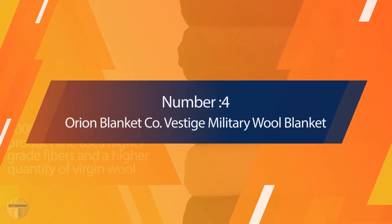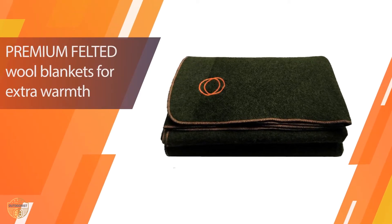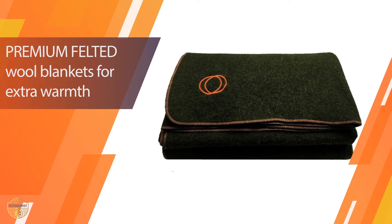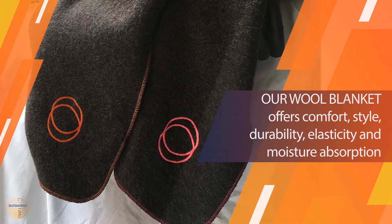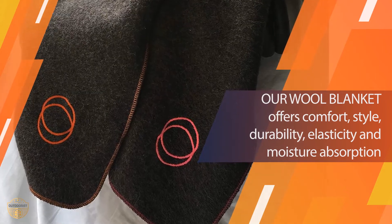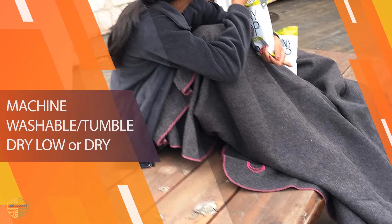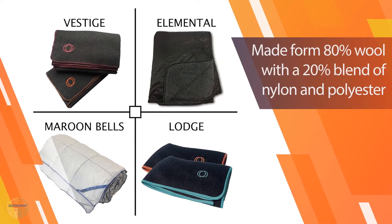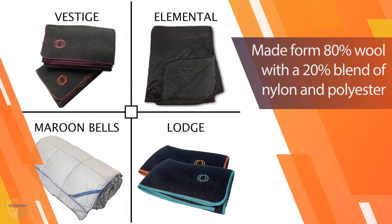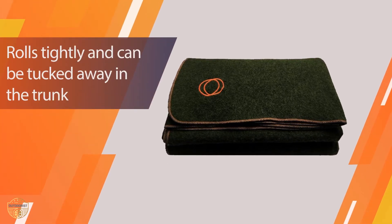4. Orion Blanket Company Vestige Military Wool Blanket. If you enjoy giving back, Orion Blanket Company gives away one item for every five sold, making this product remarkably ethical. This organization gives covers to non-profits targeting the homeless, disaster relief, and the impoverished. Orion makes it a pillar of their vision to help those less fortunate, letting users buy responsibly. The cozy product is resistant to bacteria and mold, making a smart addition to any family's camping gear.